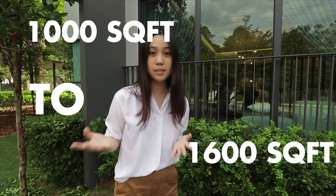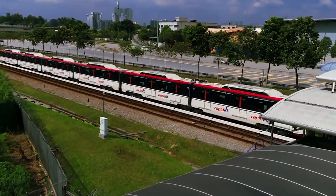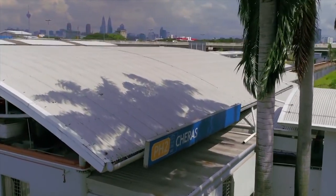Hi guys, today I'm going to share with you this new pre-launch condo located in Bandar Suri, Burmai Suri. We have big unit sizes from 1,000 square feet to 1,600 square feet, with options of three to four rooms. We are able to walk to the LRT station within 500 meters. My name is Annabelle, and I'm going to review this location for you, so come and join me.